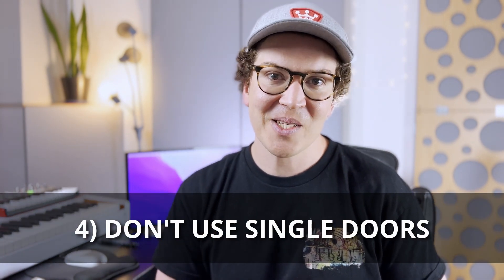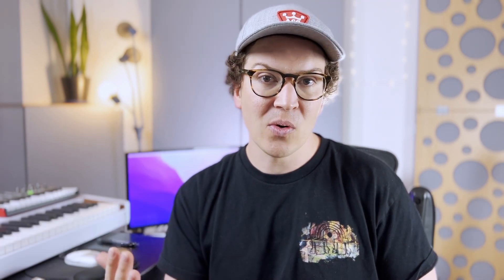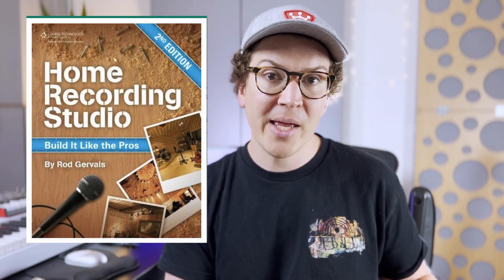Number four: the fourth biggest mistake is one that I made myself — putting in a single heavy door instead of using two communicating doors. In my studio I put one single heavy door, on the recommendation of Rod Gervais's book "Home Recording Studio: Build It Like the Pros," which I highly recommend. However, this is one area where I lean towards disagreeing with Rod. I think using a double door system is always going to be preferable to a single heavy door.